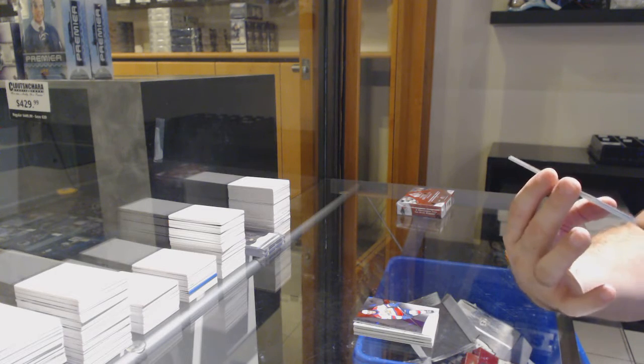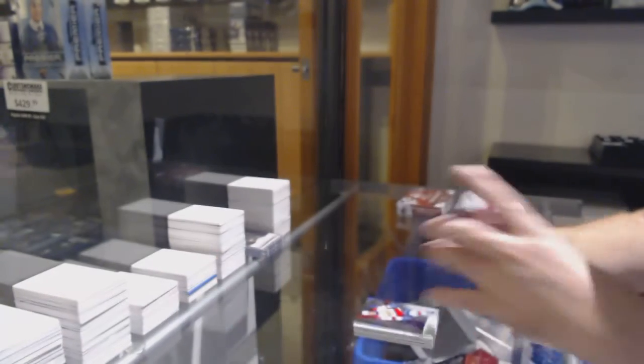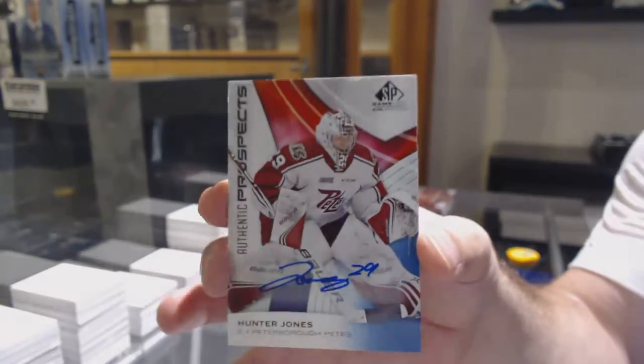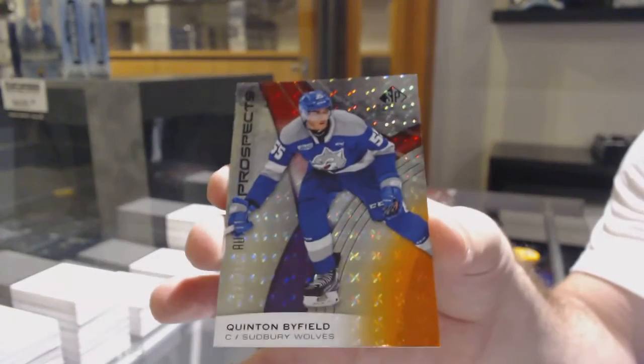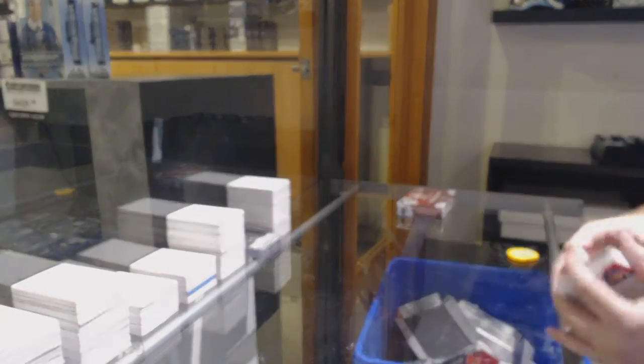We've got a Hunter Jones, 155. Hunter Jones rookie auto. And number 121, Quinton Byfield — the one spot. Byfield.